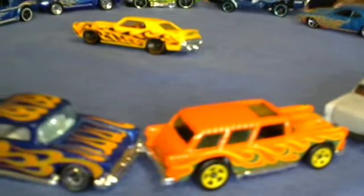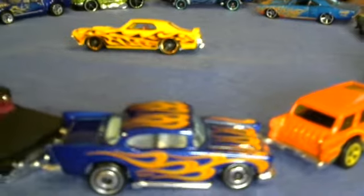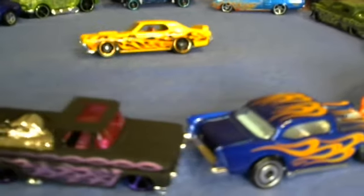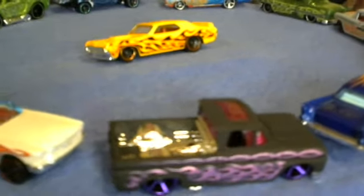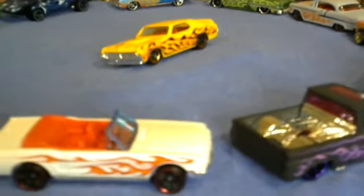It's the 69 Cougar. That mug is nice — gold, black and red flames, red interior, chrome bumper. That mug is nice.